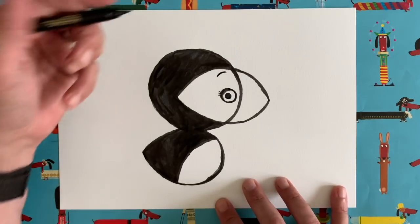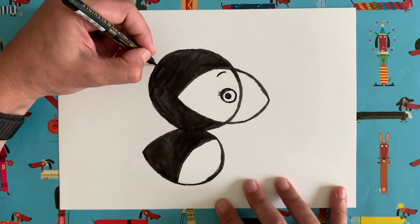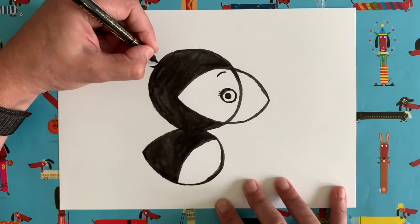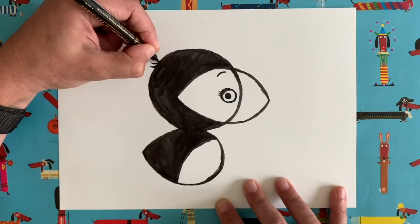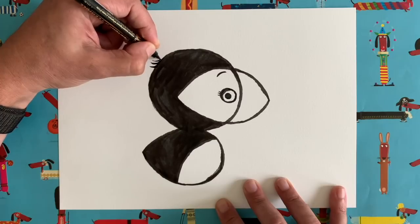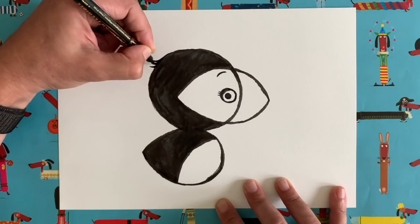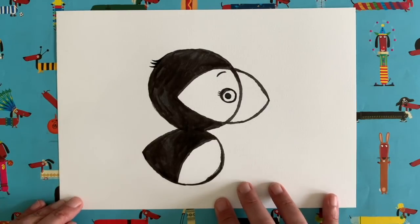Now let's add a few little tufts of feathery hair up here on the head. We're going to add a curvy pointed shape in that area, then another one pretty much the same just above it, and one last one above that. The rule of threes — I quite often do things in threes, like the eyelashes down there. There we go, a little tuft of puffin-y hair.